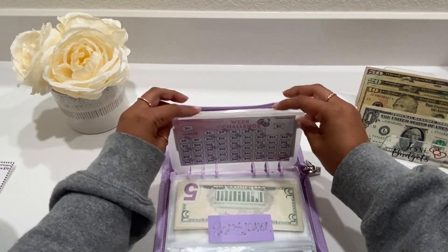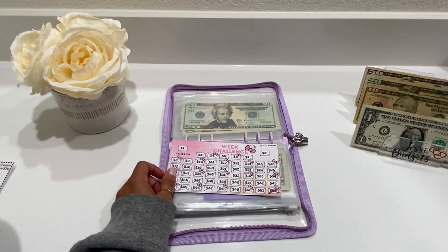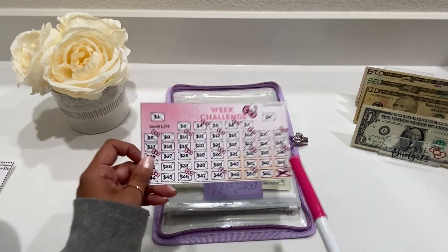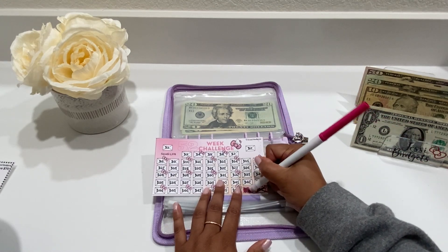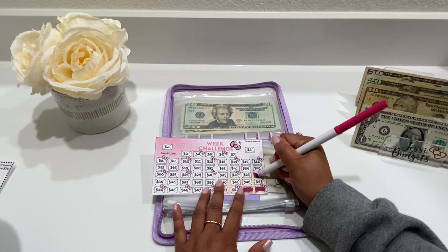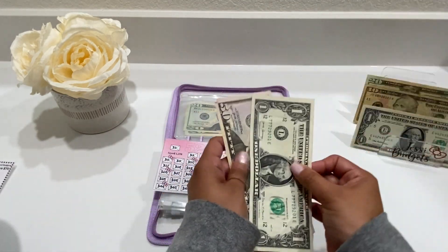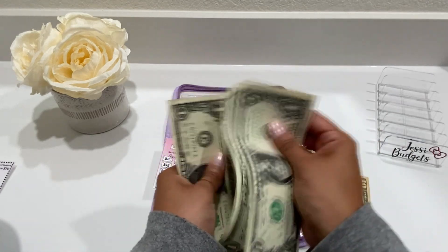Okay, the next challenge is my 52-Week Challenge. This one is going to be getting envelopes 51 and 34. I'm actually just going to color it instead of crossing it out — so envelope 51 and envelope 34.